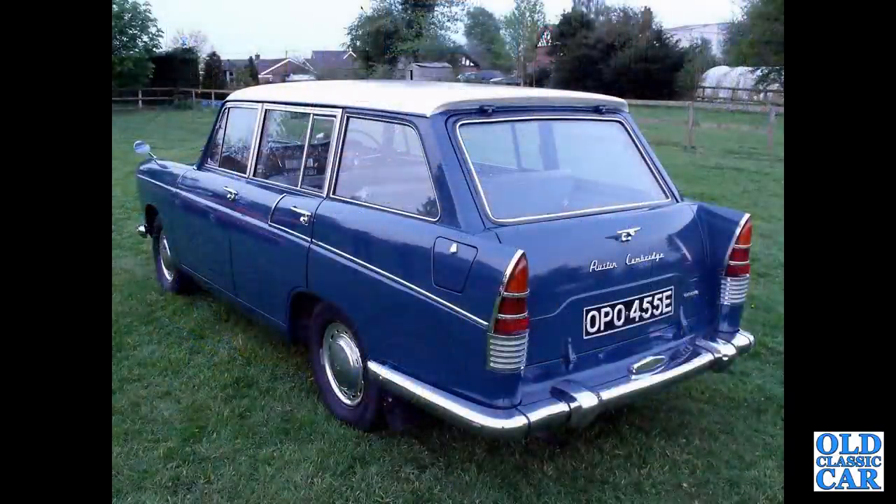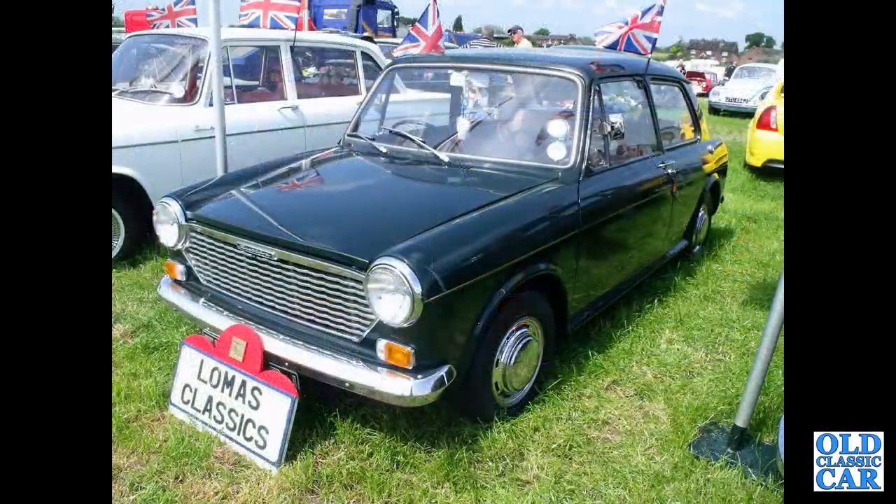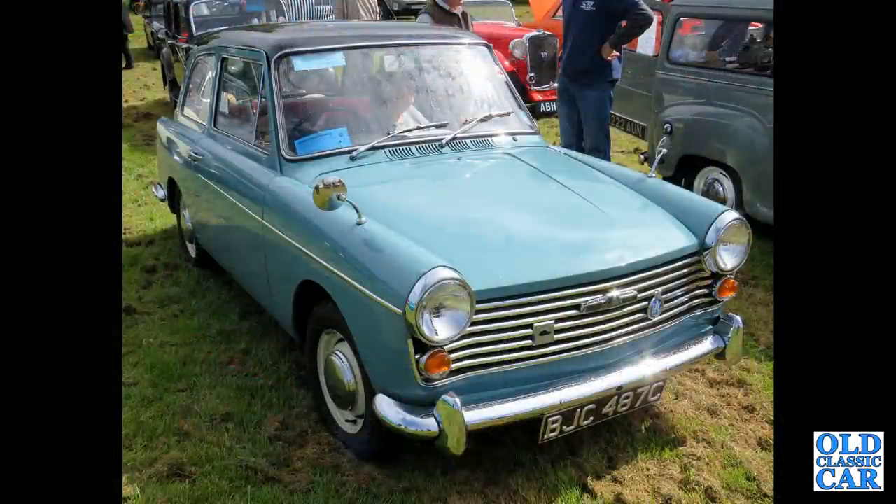Then a rear view of an Austin Cambridge Countryman — a very practical car indeed, with a huge rear load area. Another ADO 16 — this is an Austin 1100 or Austin 1300 probably, J-registration. And the Mark II Austin A40, this one from 1965.